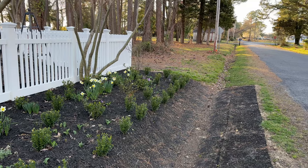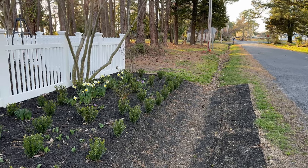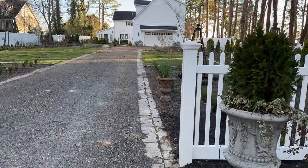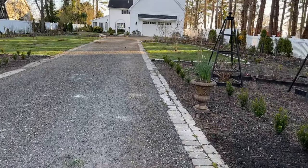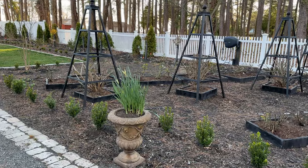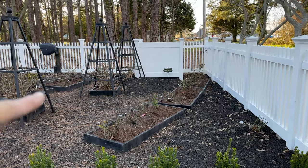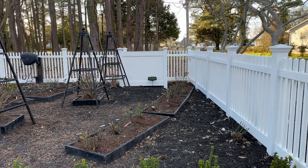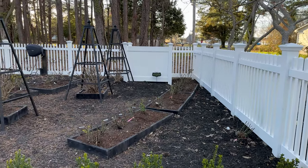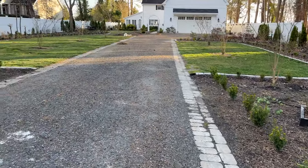We bought rubber mats to put in the culvert just to help us with weeding. I have some urns here that I brought out — I think these are late-blooming daffodils. We've also been cleaning out the beds. I need to add additional supports to the obelisks, but I've planted some climbers in here.